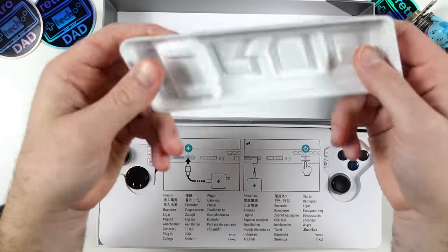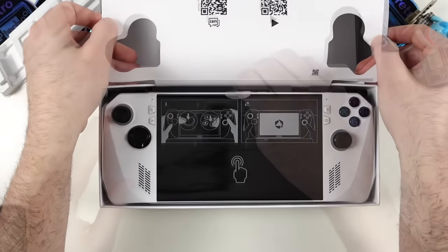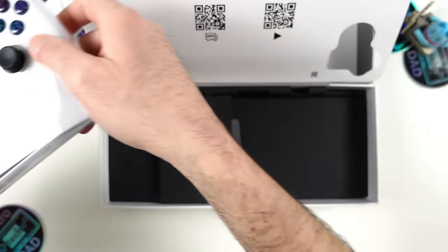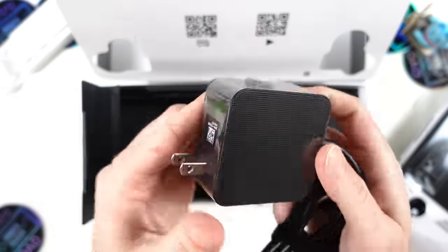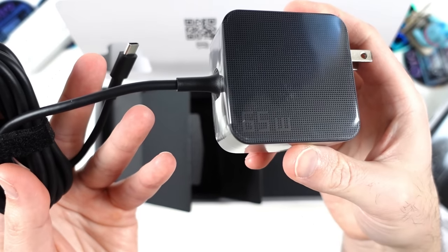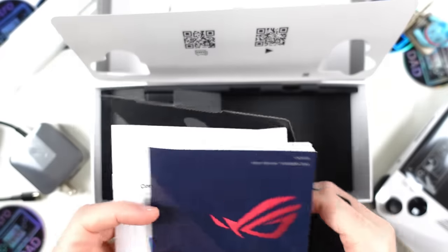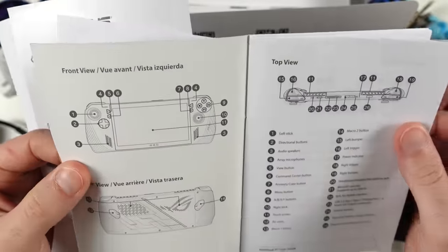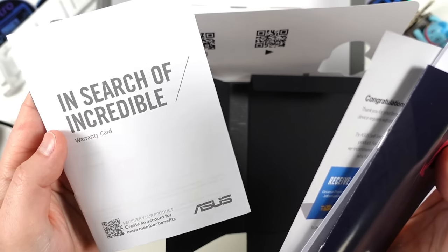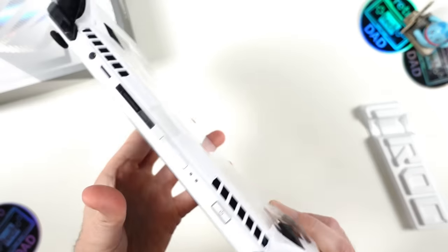Setting the Ally aside momentarily, in the compartment on the left is a substantial 65-watt power adapter with a nice cable length. On the right side of the package is a separate box containing documentation — some spec information and a warranty card, which will definitely be an important differentiator for this product compared to other Windows handhelds. With that out of the way, let's remove the plastic seal and take a closer look at the device itself.